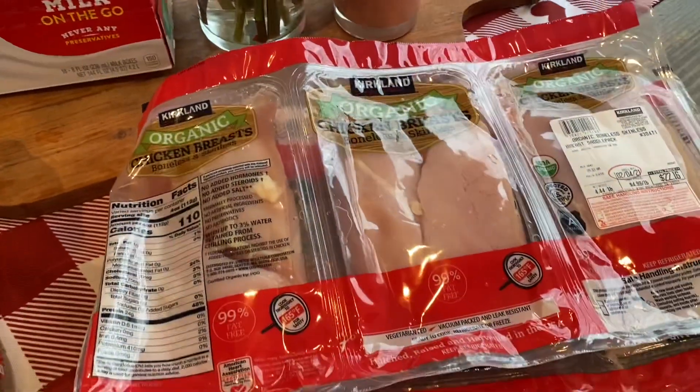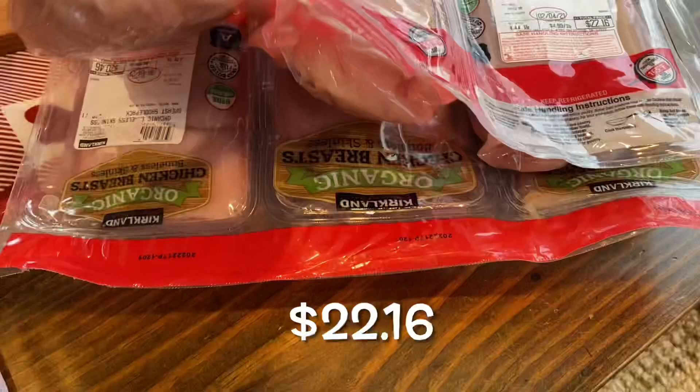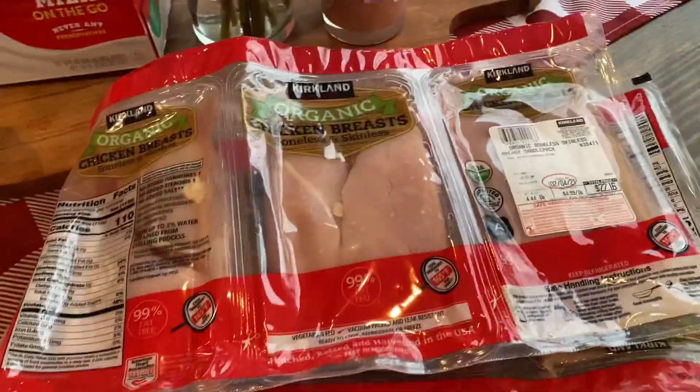And then this is a monthly staple as well — just the organic chicken. I buy two packs of this every month and this will last us the whole month.